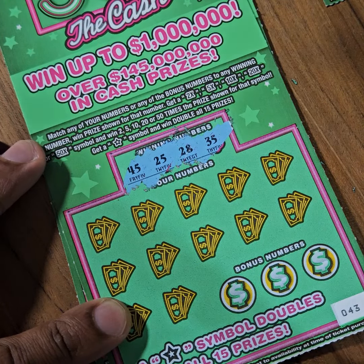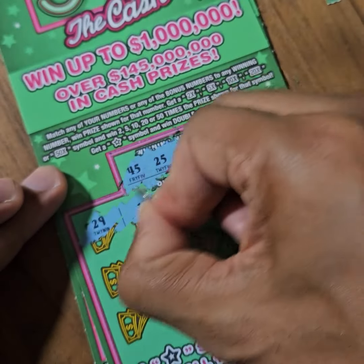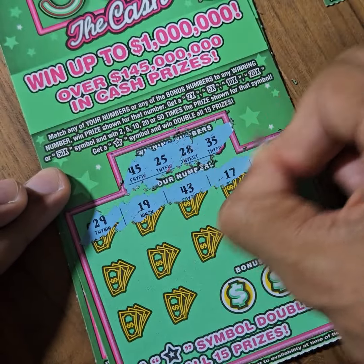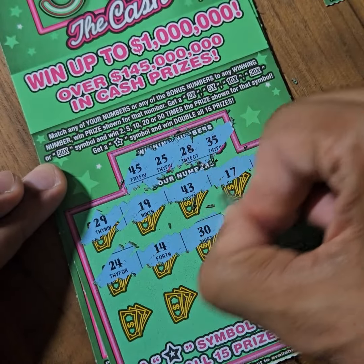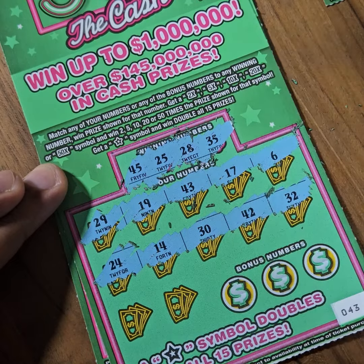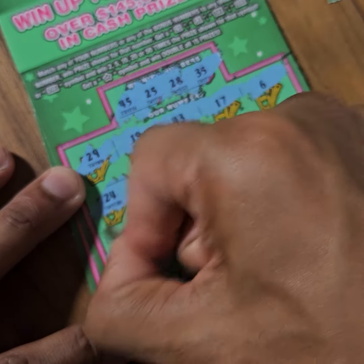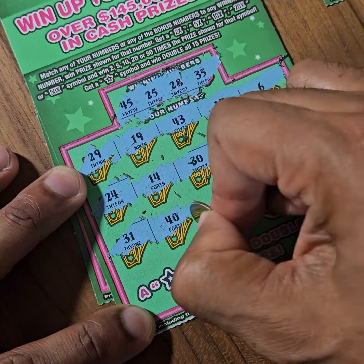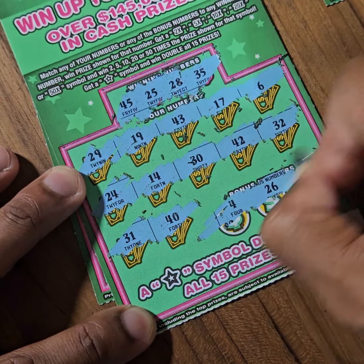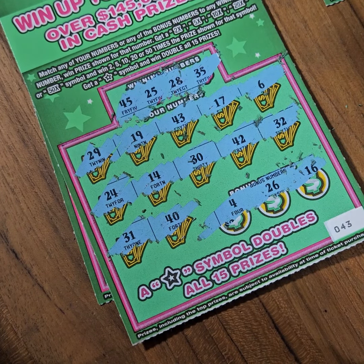All right. $45, $25, $35 along with the $28. No winners on rows 1 and 2, and the same goes for those final two spots. Now the bonus numbers: 4, 26, and 16. No action there.